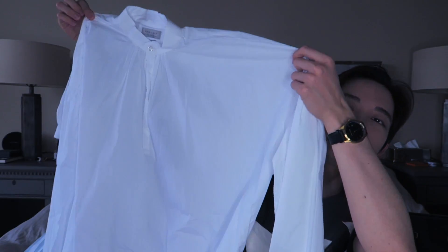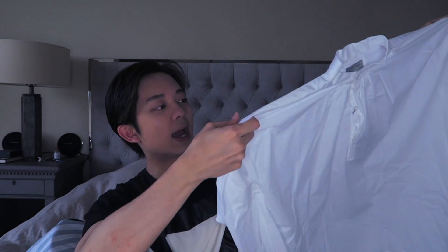Another shirt from Zara is this really cool oversized relaxed fit shirt. What I really like about it is the pleating details in how it was sewn, and I love this collar — I think it's called a mandarin collar. It does look and feel expensive, and it was only $50. You'll be seeing this in a lookbook as well.